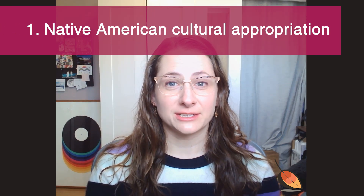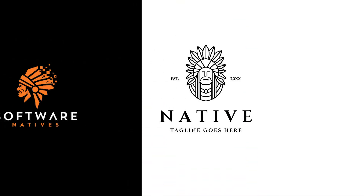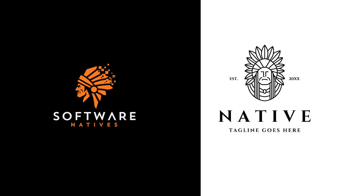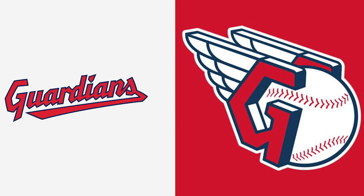The first one is cultural appropriation, particularly of Native Americans. Pretty egregious, isn't it, considering the history of colonists and Native Americans. The Cleveland Guardians — my hometown team in Cleveland — used to be the Cleveland Indians, and I couldn't be happier that they made this switch and recognized the cultural appropriation of having that previous logo.